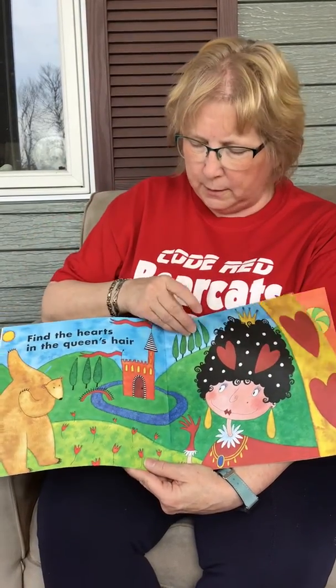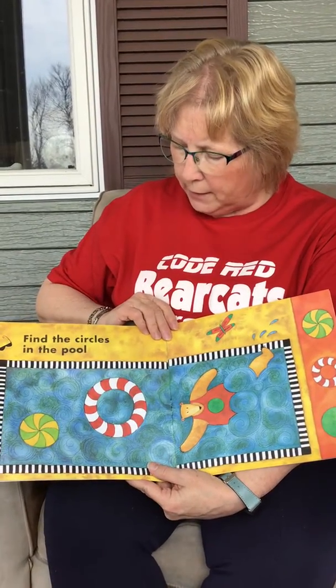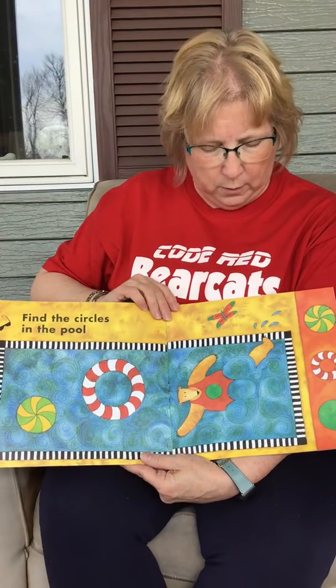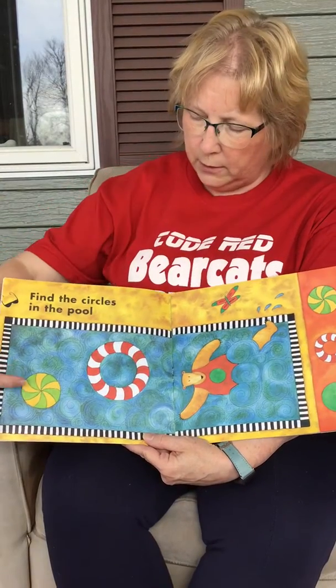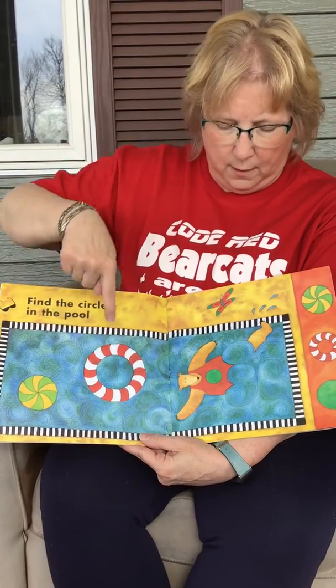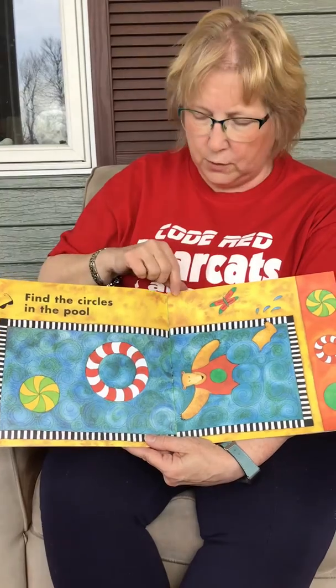There are two hearts in the queen's hair. Can you find the circles in the pool? Let's find this circle first — here it is. This circle is right there, and one more circle right there. How many circles did we find? Three circles.